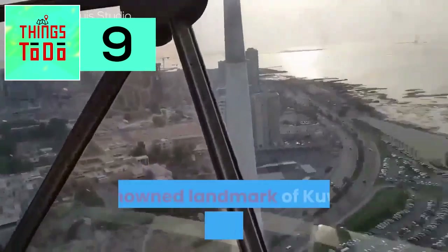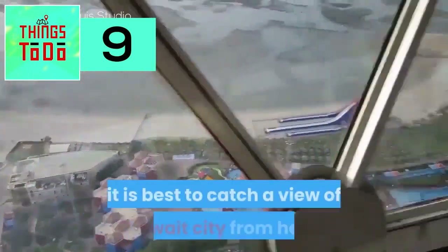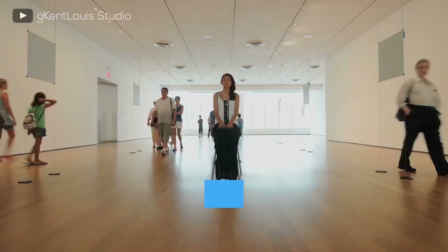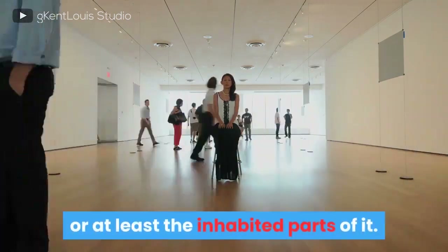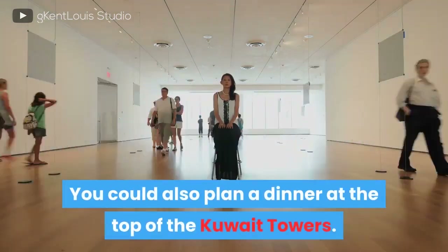Kuwait Towers. A renowned landmark of Kuwait, recently renovated, it is best to catch a view of Kuwait City from here, especially at nighttime. The main tower has both a viewing platform and a restaurant, from where you can have an overview of the entire country, or at least the inhabited parts of it. You could also plan a dinner at the top of the Kuwait Towers.